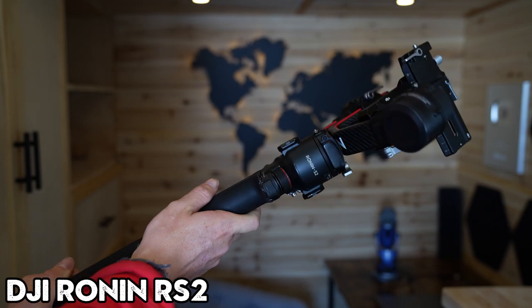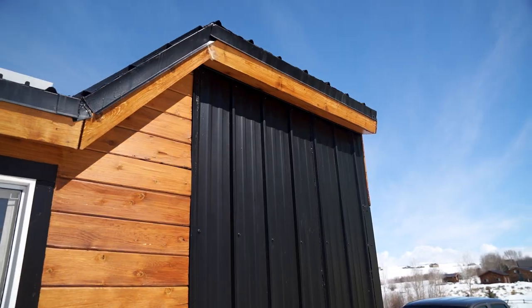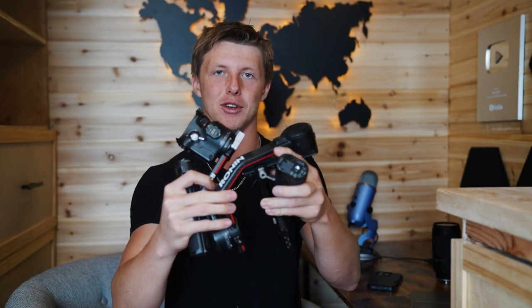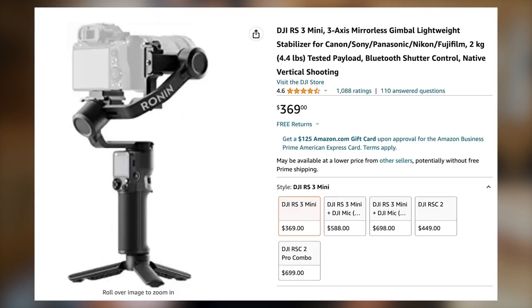Next up, we need to talk about my gimbal — the DJI Ronin RS2. This is a stabilizer that really helps get nice, creamy motion in shots. I don't use it on every shoot, but when I can, it definitely adds an extra layer of quality. This particular gimbal is my favorite not only because it does a great job, but it's really small compared to most gimbals, so I can easily break it down and pack it into my bag for travel. This is about $550, but there's a smaller mini version if you want something cheaper.